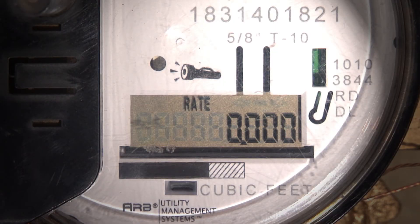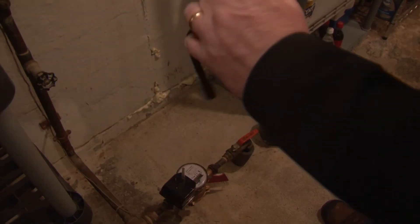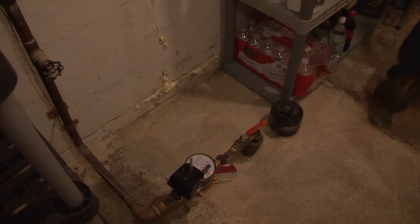Leak flag's gone. Rate's still at zero, zero, zero. Looks like we caught it. Honey, I think we found it!